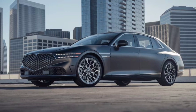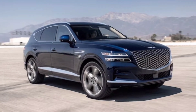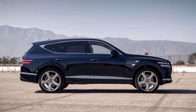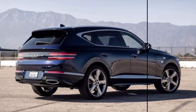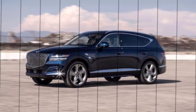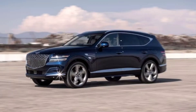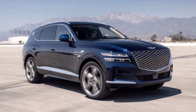Hey everyone, and welcome to my channel. Today we're taking a closer look at a rising star in the luxury SUV market, the 2024 Genesis GV80. This isn't your average SUV. The GV80 is a masterclass in elegance, performance, and technology, ready to challenge established names like Mercedes, BMW, and Audi. So buckle up, and let's dive into what makes this vehicle so special.